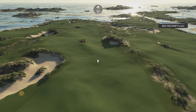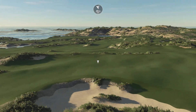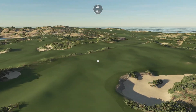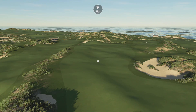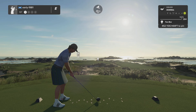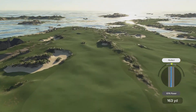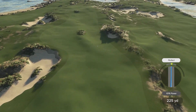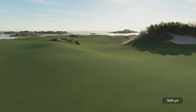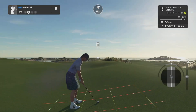Here we are on hole number one. What an impressive opening tee shot. Lovely landscape and environment. I cannot wait to get my teeth into this course. This course was designed on PGA Tour 2K21 — I sadly never got round to playing it on the previous game, so I am looking forward to my first round. The fairways look very undulating, so I can only assume we are going to be playing a lot of shots off slopes, bumps, and angled fairways.